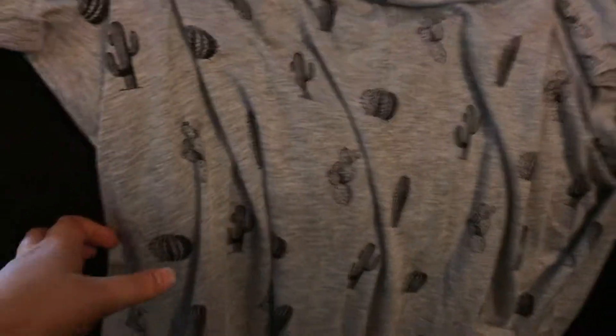I also bought this little Shopkins thing for the little boy I babysit. My dad bought me this new shirt from H&M and I think it's really cute. It just has little cactuses on it — it's really flowy and I just really liked it.